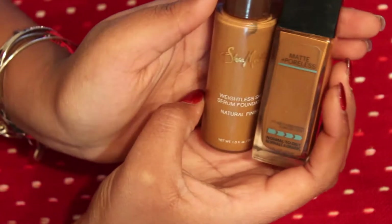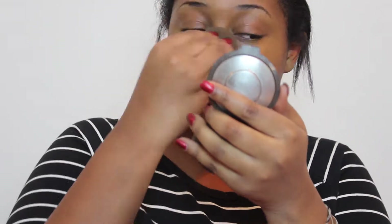Now let's get into the Christmas night look. I'm going to start off by mixing the Shea Moisture Weightless Shea Serum Foundation and my Maybelline Fit Me Matte and Poreless in shade 360 Mocha. My Shea Moisture Foundation is in the shade Toffee.